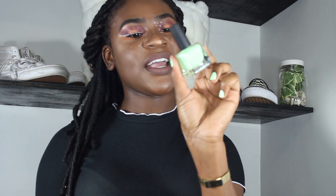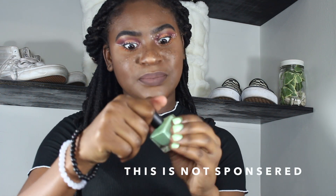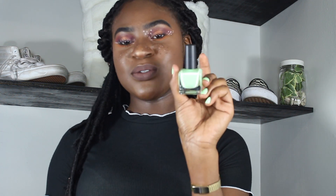This nail polish is from Urban Outfitters and I got it for $1.99 because it was on sale. It was originally $5, which is expensive — you could go to the beauty supply store and get the same one. But this was $2 so I got it.